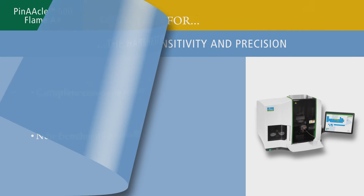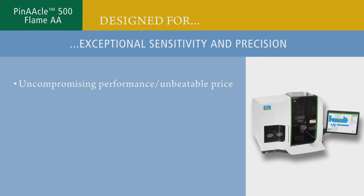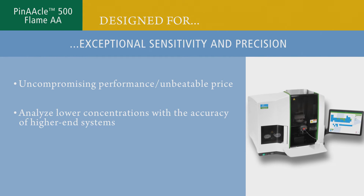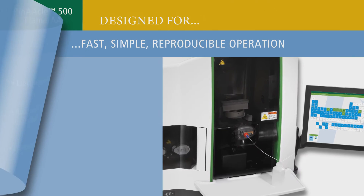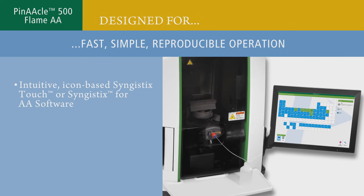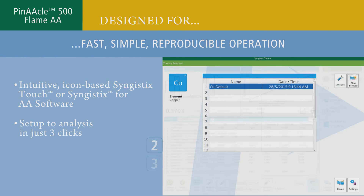Sensitive and precise, the system delivers an uncompromising level of performance at an unbeatable price, allowing you to analyze lower concentrations with the accuracy of higher-end AA systems and consistently achieve precision of less than 0.3%. Pinnacle 500 can be run using intuitive icon-based Syngistics Touch or Syngistics for AA software that lets you go from setup to analysis in just three clicks.